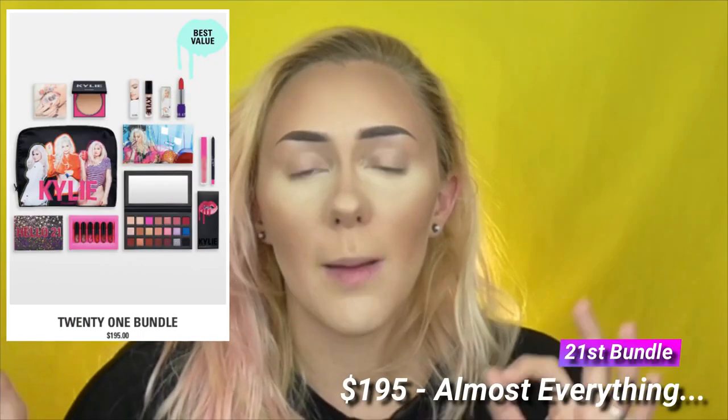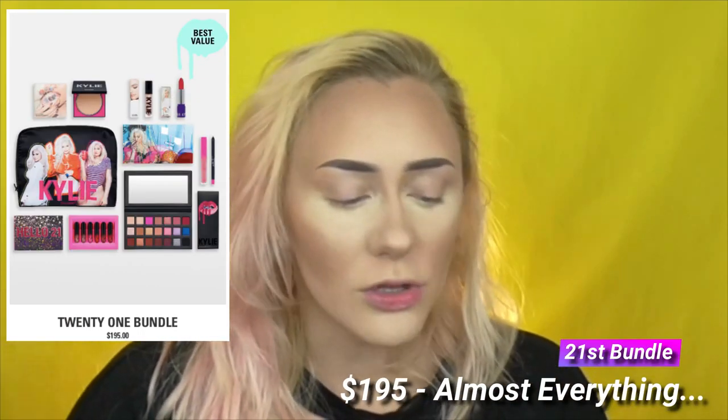I got the 21st birthday bundle, which included most of the good stuff. You could also get the mega birthday bundle for $400 — yeah, no. I know each product is priced individually so bundles sometimes equal out, but that was ridiculous to me, and it sold out.